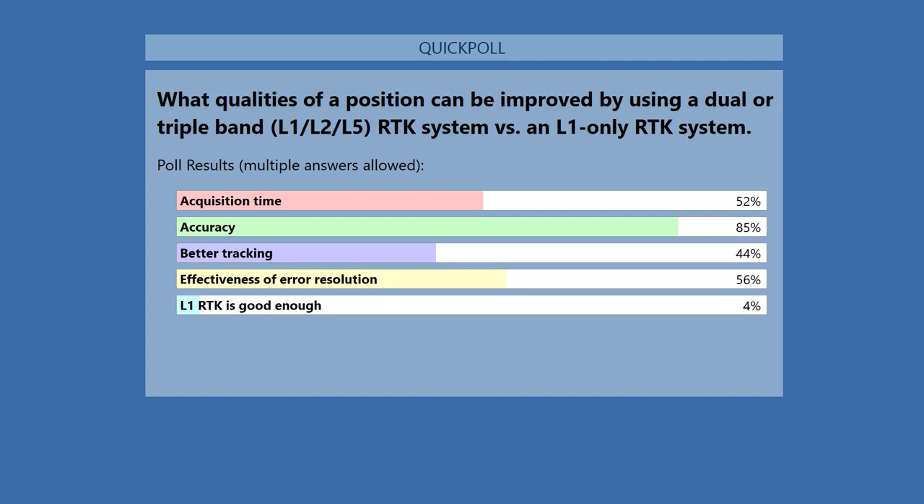Poll results: 52% said acquisition time, 85% accuracy, 44% better tracking, 56% effectiveness of error resolution, and only 4% saying L1 RTK is good enough.